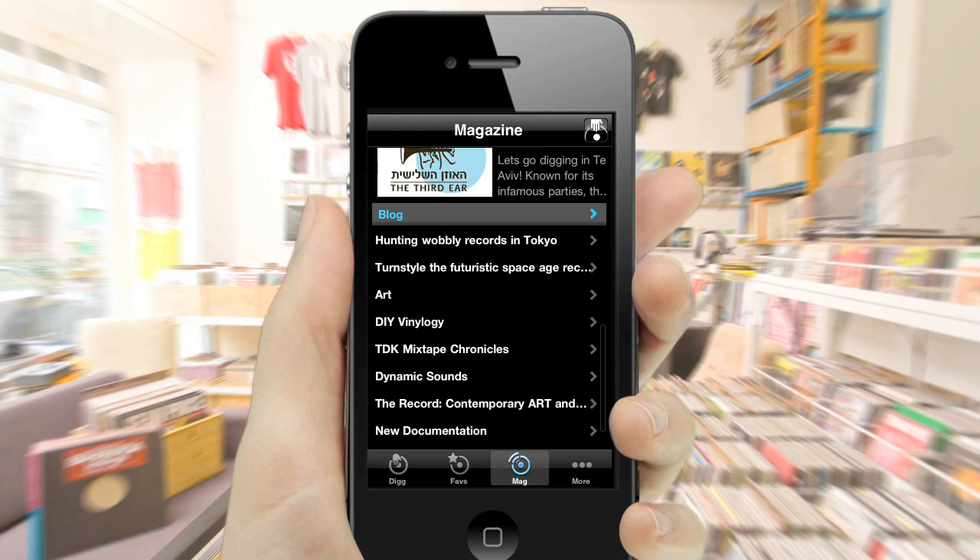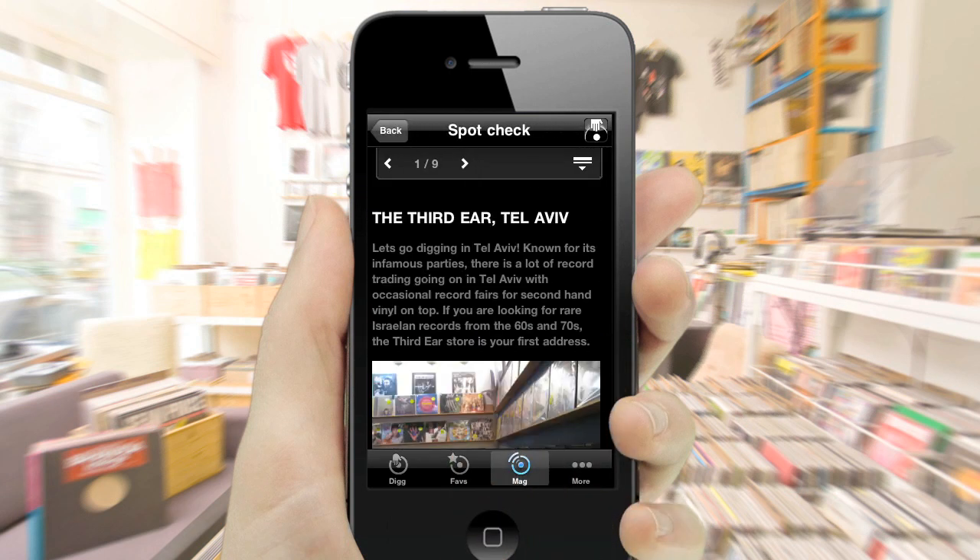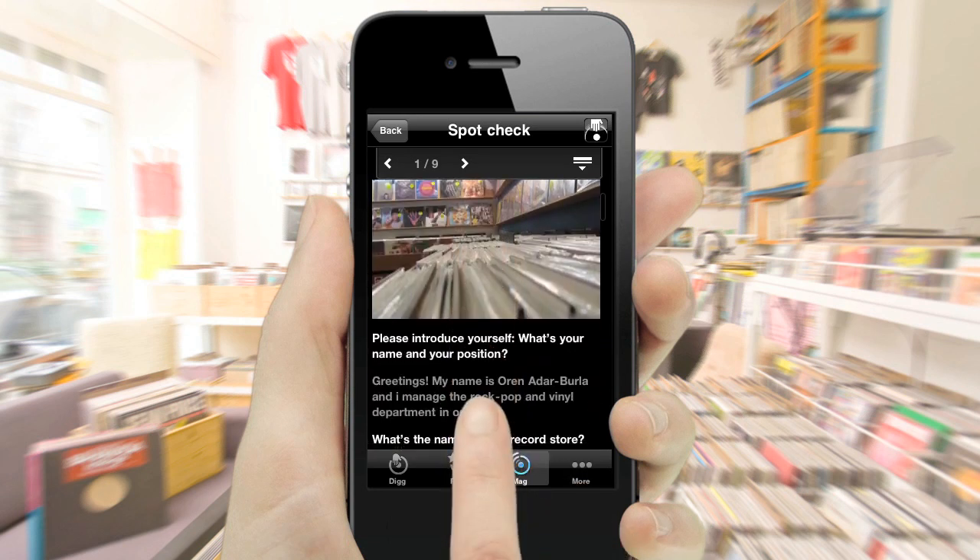Read stories, reviews and interviews, as well as guides to the hottest record stores and markets on the planet. All this makes iCrates the perfect digging companion. iCrates — developed for music lovers, by music lovers.